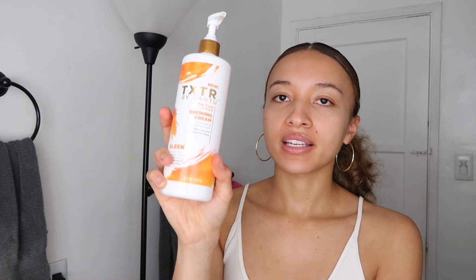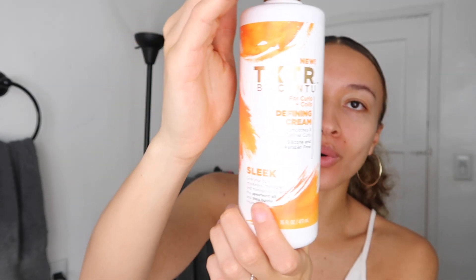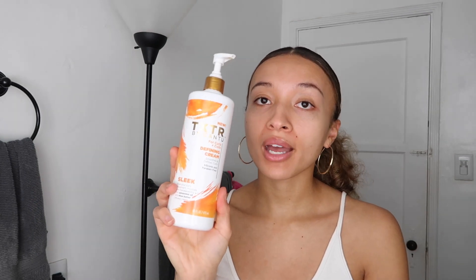The next product I have here is a cream — this is the Cantu Texture line defining cream. The packaging is so reflective, the light hits it horribly, but you guys have seen me use this in previous videos. It's silicone and paraben free, which is great — it's for curls and coils. I use this in combination with other products. It's not bad on its own, but for me I need a little bit more hold. If I'm just air drying my hair with no expectations, or if I just need more moisture in my hair, this is what I use. I highly recommend this and it's very cheap.